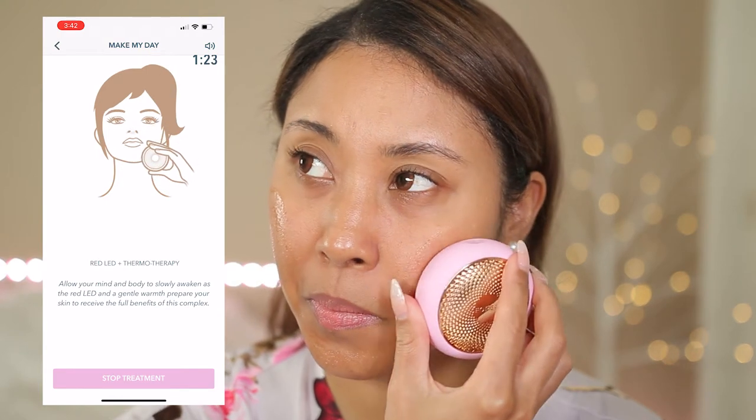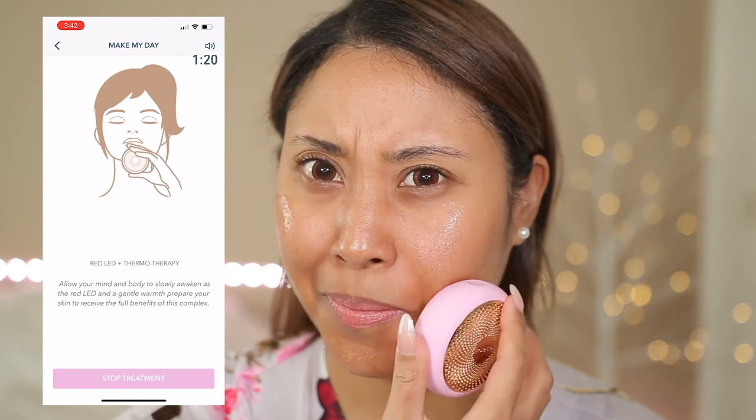Hello beautiful! In today's video we're going to look at the new Foreo UFO 2. If you would like to see how this device works, know more about it, and see me use it, then just keep watching.